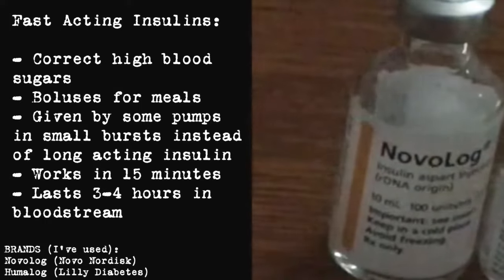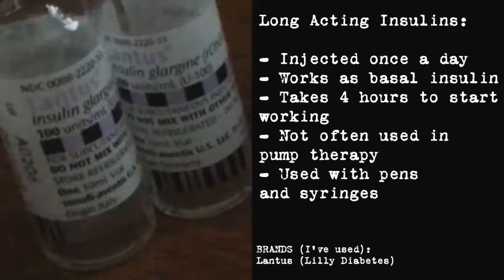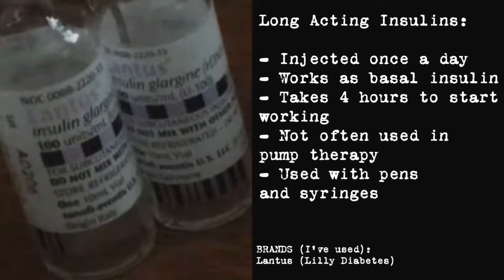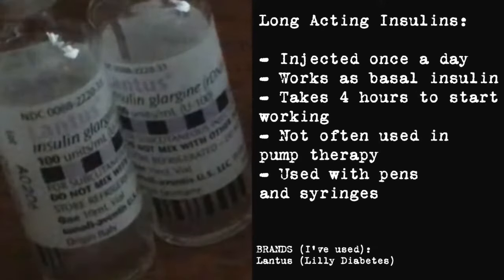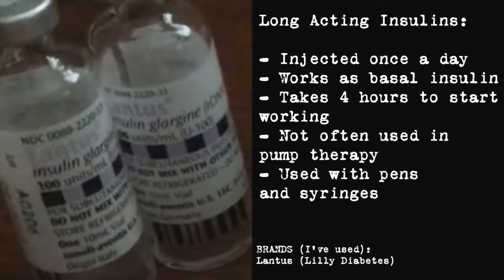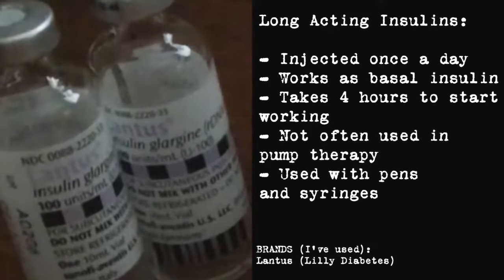Fast-acting insulin is actually given by most insulin pumps in short bursts instead of long-acting insulin to work as a basal. Lantus is long-acting insulin — it's injected once per day, usually at the start of the day. It takes about four hours just to start to get into your bloodstream and acts as your basal insulin. Most people don't need it while using an insulin pump.